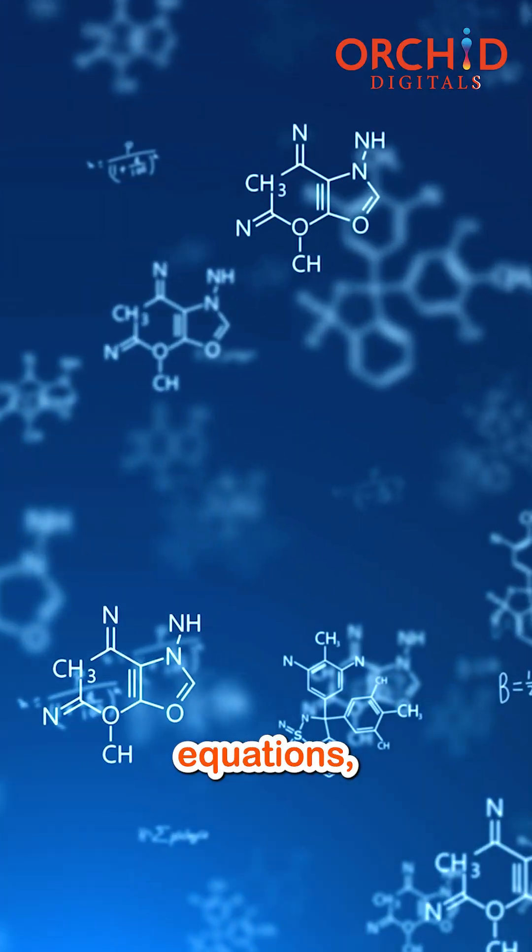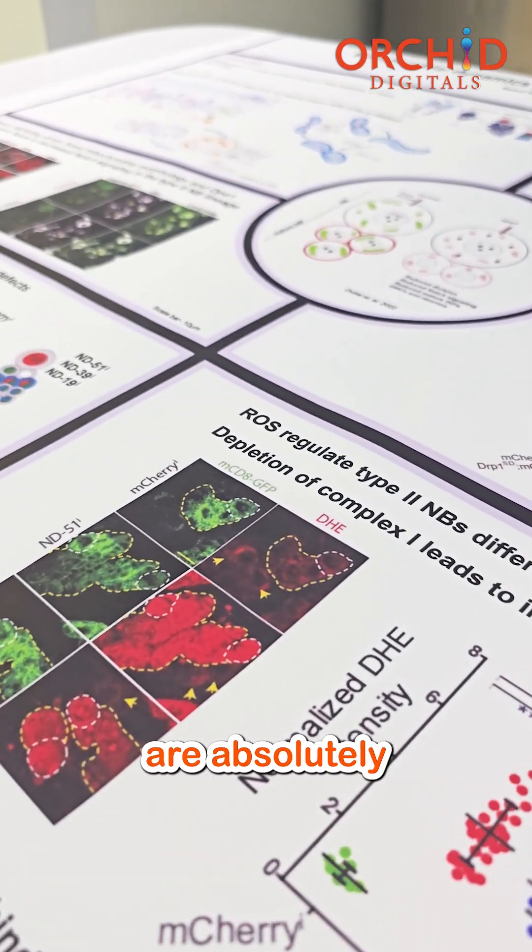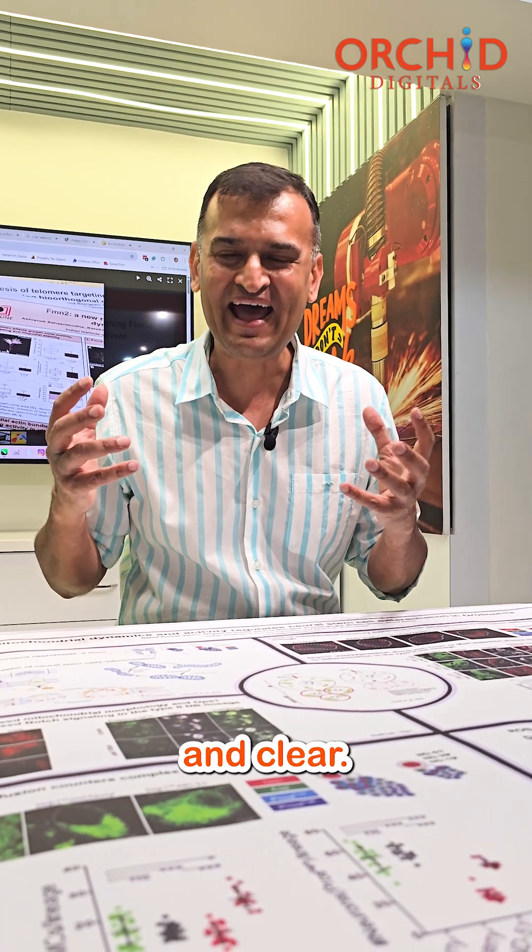All your scientific equations, all your diagrams and photo slides are absolutely crisp and clear.